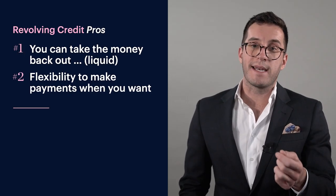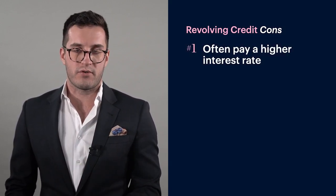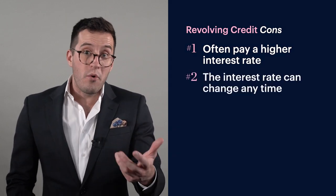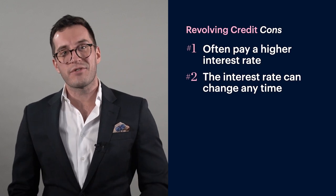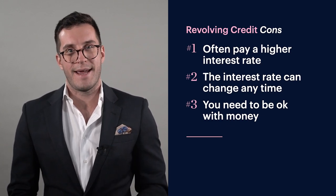The second pro is it gives you the flexibility to make payments when you want. So if you're paid on a lump sum basis — maybe you're a business owner or a freelancer — when large amounts of cash come in because somebody's paid their bill, you can put that into your revolving credit. Now, the cons: you're often going to pay a higher interest rate because revolving credits and offsets use a floating interest rate, which tends to be higher than the fixed rate, and it can change at any time. Third, you need to be okay with money — where people mess up is they save a bit in there and then spend it back out because the money's available.